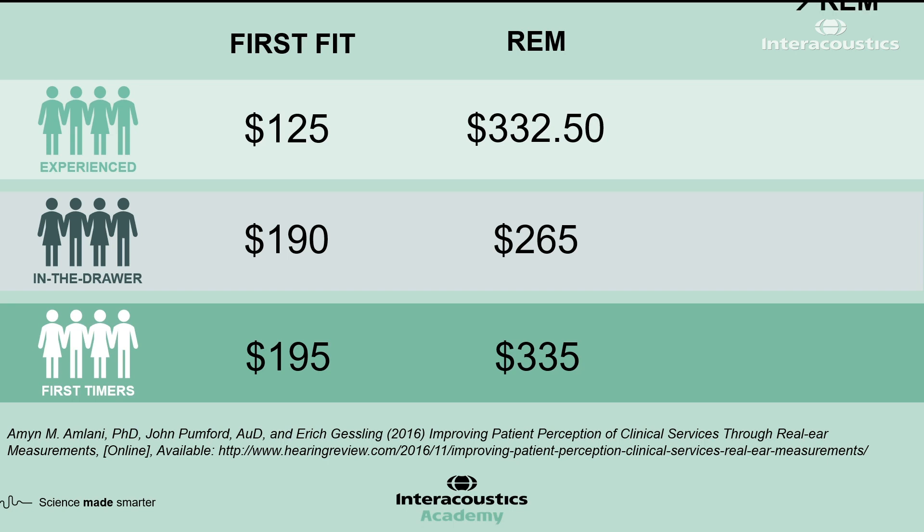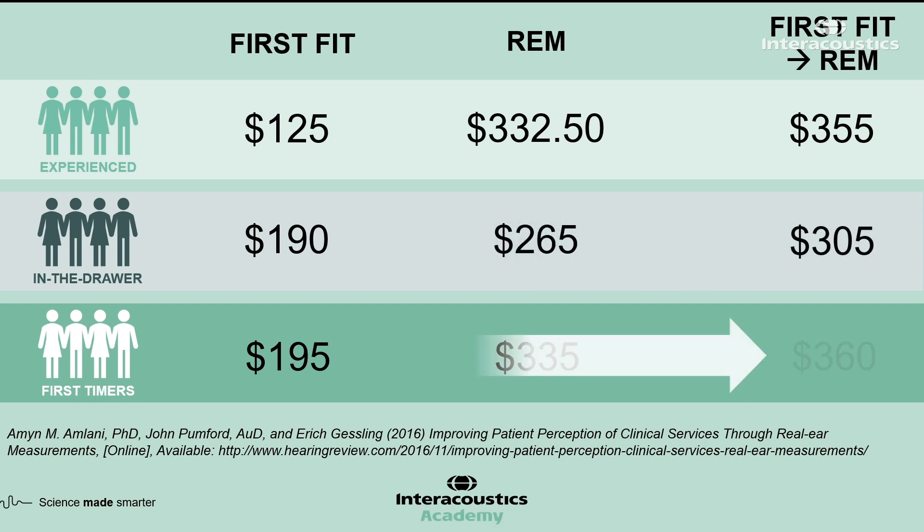Those who had only received a first fit were then refitted using REMs, and each group was re-asked about their willingness to pay. Across all groups, there was an increase in how much they were willing to spend on their devices, and statistical significance was found. Interestingly, there was no statistical significance in the difference between those who received REMs initially and those who received REMs after their first fit, showing there is no advantage to not performing REMs at the initial fitting. Some people prefer to reserve REMs as a follow-up tool, but this doesn't hold up against these findings.